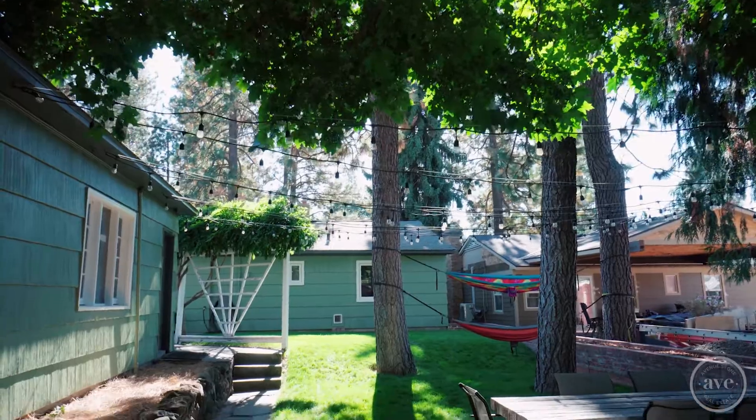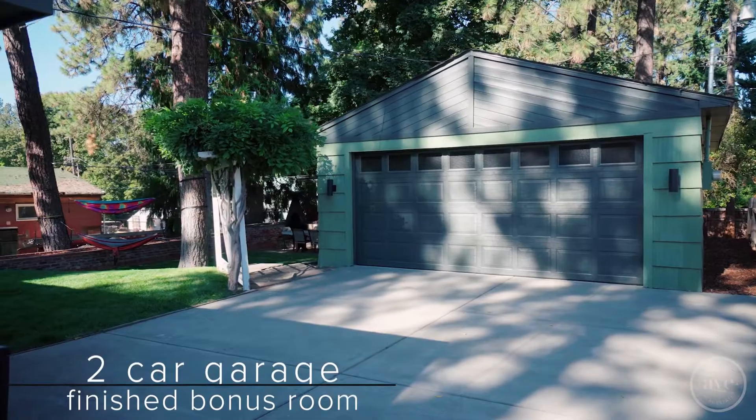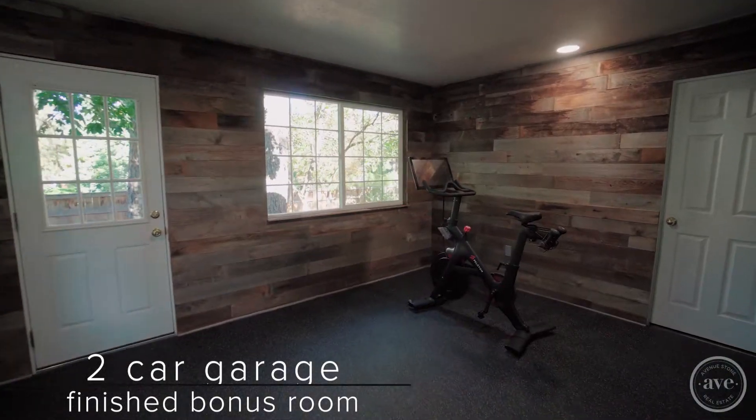Outside you have the most adorable entertaining space with the finished bonus room attached to your two-car garage — the perfect home office or gym you have been looking for.